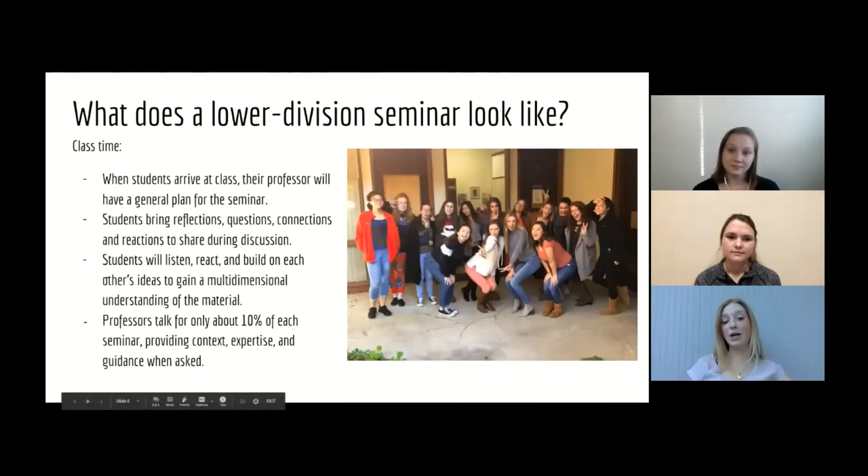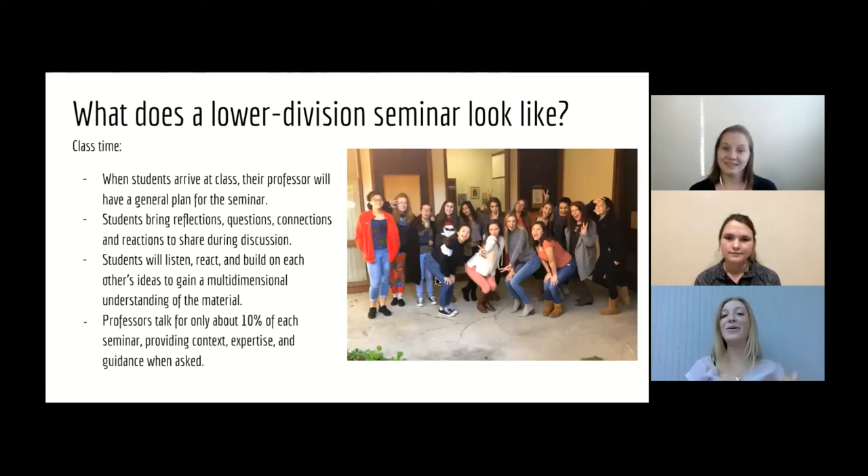Now we're going to talk about what a lower division seminar looks like during class time. This is an example of a lower division seminar class. Believe it or not, the professor is in there with us — so if you can find her, congratulations. This gives you a sense of how small the class size is, how well we get to know each other, and really just what a class could look like in Hutchins. When students arrive at class, your professor will have a general plan for what's going to happen — it could involve small group work, everyone asking their questions to each other, and a lot of different things.